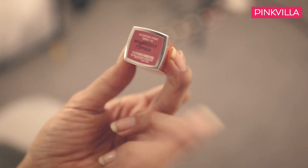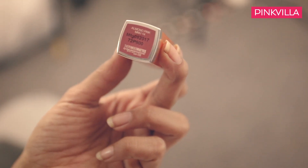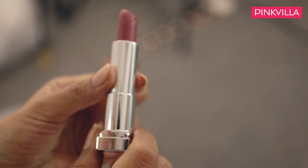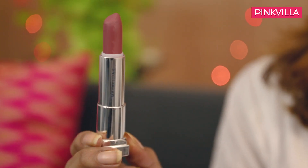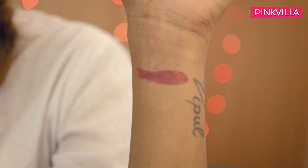So the very first lipstick — there's no order to it — but the first lipstick that comes out of the pouch is this one from Maybelline. This is the Colour Sensational Powder Matte lipstick and the shade I have right now is Almond Pink. This is definitely a shade you can wear not just during the day but also in the evening if you want your eyes to do the talking and want a subtle nude lip — this is the shade that would go really well.